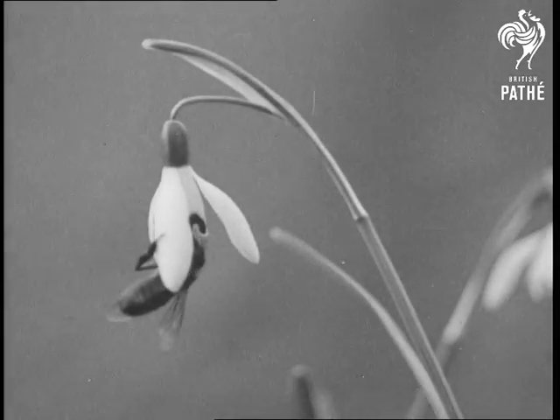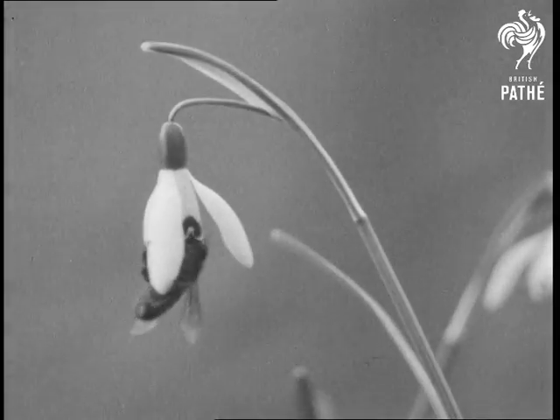It is worth looking to see how the petals make a completely waterproof joint.